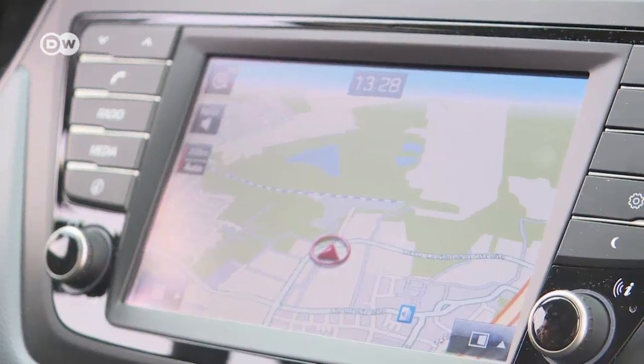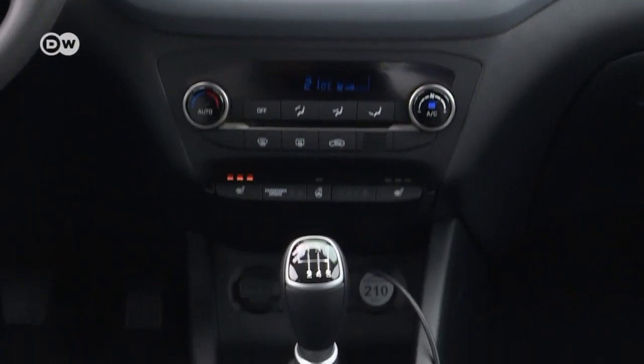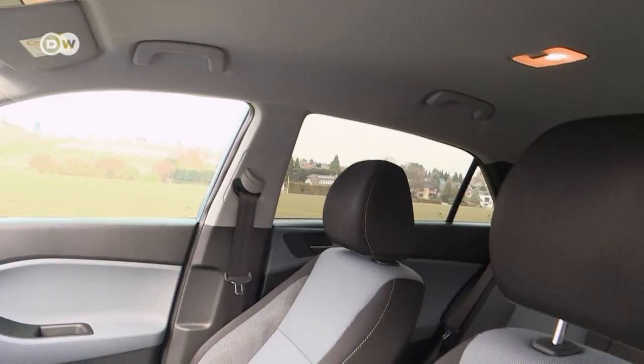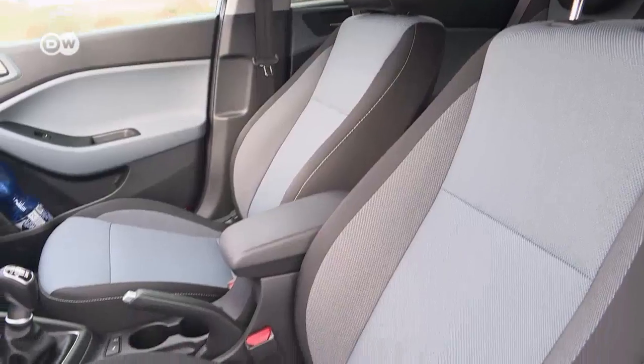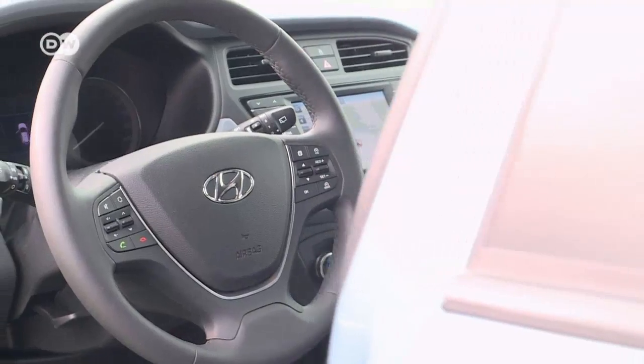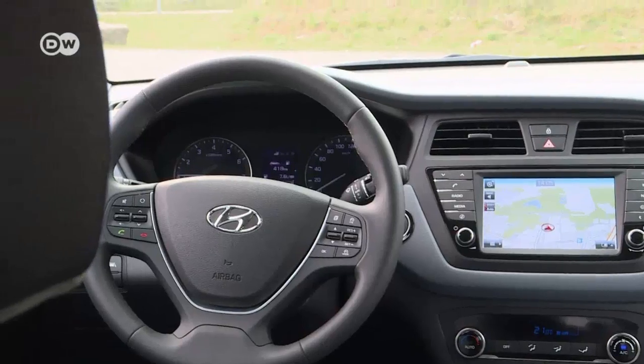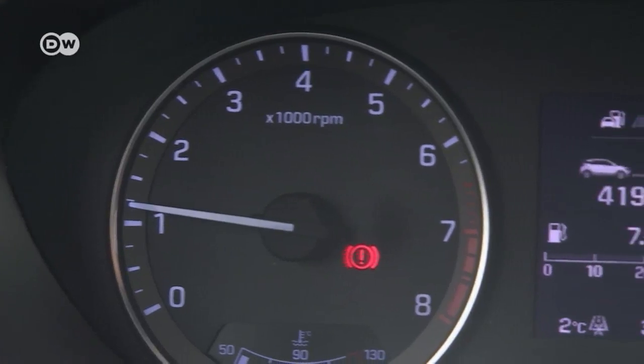The interior has been spiffed up with chrome and piano black elements, making for an attractive ambience. The seat buckets provide good lateral support on the curves. The controls make a tidy impression, and the buttons on the steering wheel stick to the essentials, such as the cruise control.